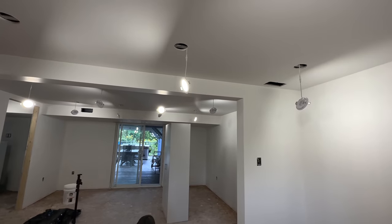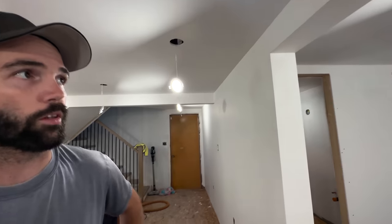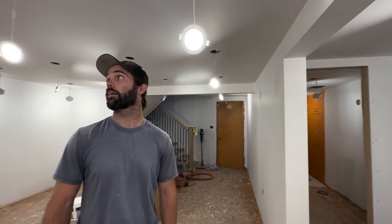Day two of painting — we're starting on the ceiling. It already looks really good. We did two coats of primer last night. It does look really good, it looks great. It doesn't look like primer at all. It's just where we used the mold-resistant green drywall you can still see through the primer, but everywhere else it looks really good.